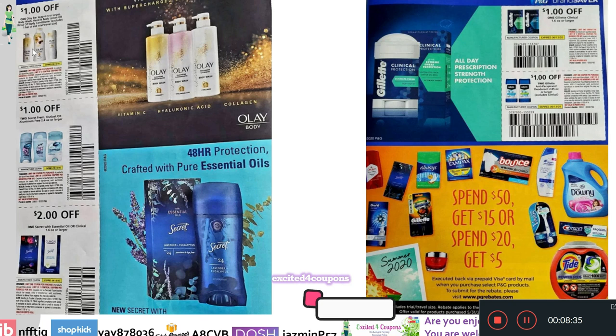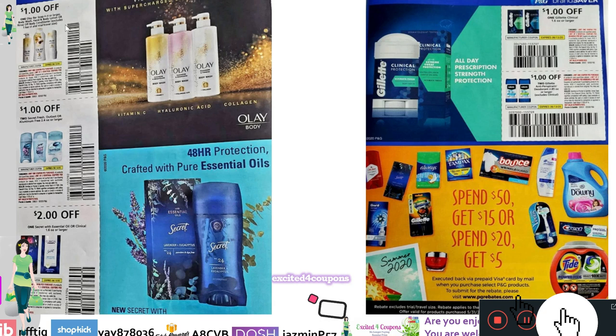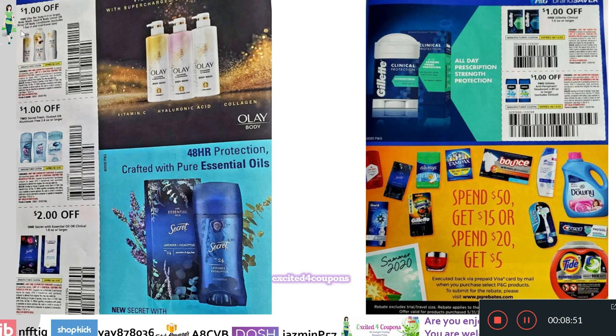We have Olay — it looks like this insert doesn't have many Olay products, just these ones. There's $1 off Olay Bar Soap, Body Wash, Hand and Body Lotion, or Body Conditioner. Then $1 off two Secret Fresh Outlast or Aluminum Free, and $2 off one Secret with Essential Oils or Clinical. On the side, more deodorants from Gillette: $1 off one Gillette Clinical, and $1 off two Gillette Antiperspirant or Deodorant.